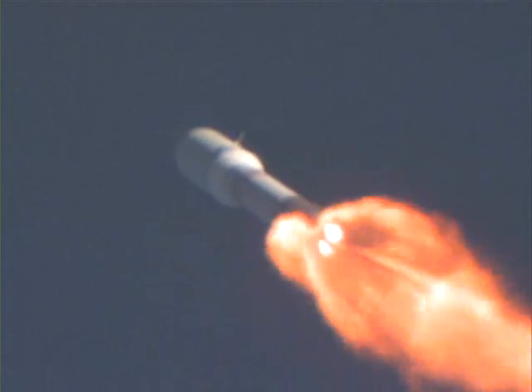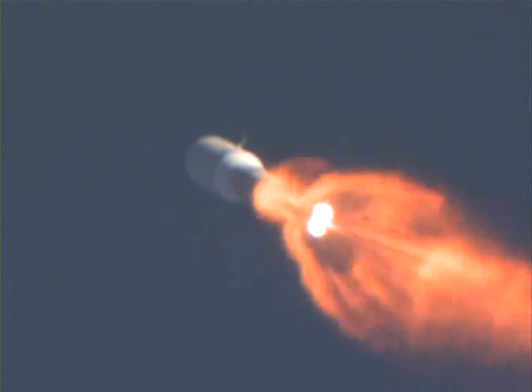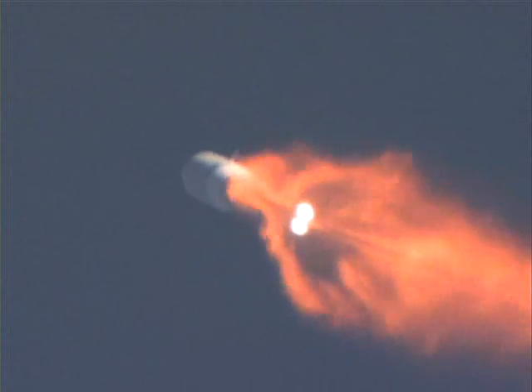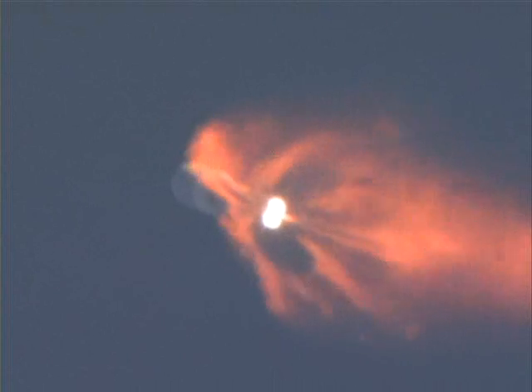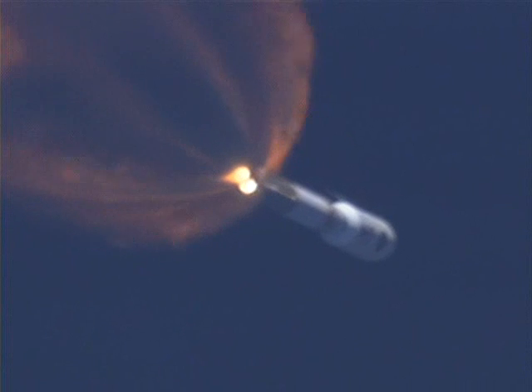Now flying the alpha bias steering phase of flight. Steering response looks good. Coming up on closed loop steering. And closed loop steering has been enabled. Some small body rates, but continuing to control right down the middle.